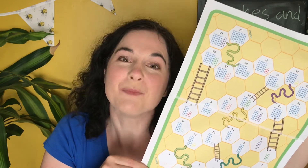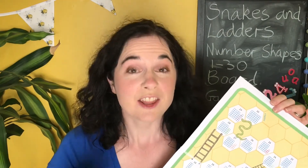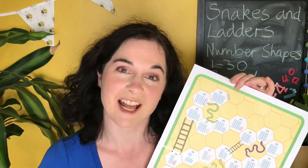Hi everyone, I'm Blahnard from Twinkle and this is the Snakes and Ladders Counting Number Shapes 1-30 board game. This game is great because children are learning through play — they're practicing number recognition using the die and they're practicing counting using the prompt of the number shapes on the board to help them.